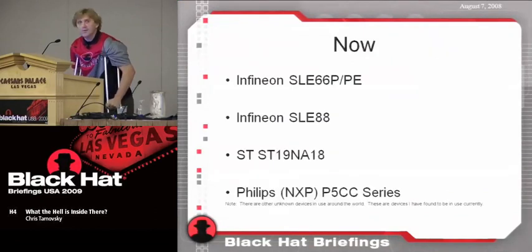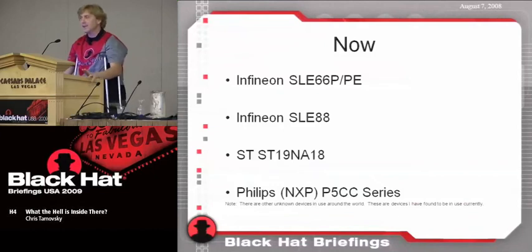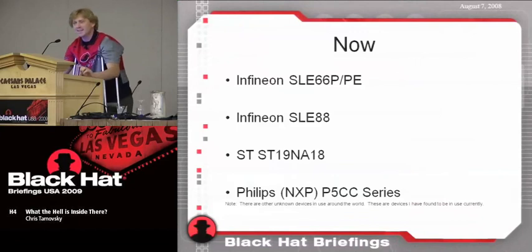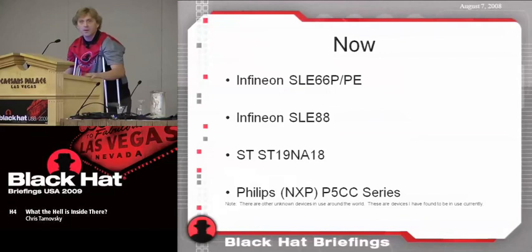Today, these manufacturers have stepped up the playing field a lot. I see a lot of Infineon SLE66Ps and PEs, Infineon SLE88s, and the new AT&T 3G SIMs. I'm seeing Thompsons — not necessarily the NA-19 but 19-series Thompsons with a new type of mesh I'm calling generation five. And I'm seeing Philips P5CC series smart cards. These are also made in SOIC-type packaging.